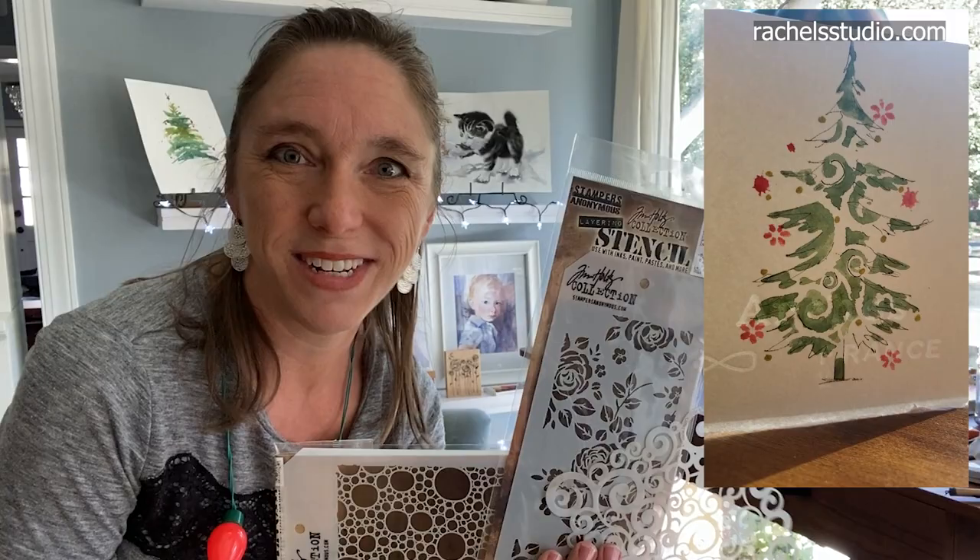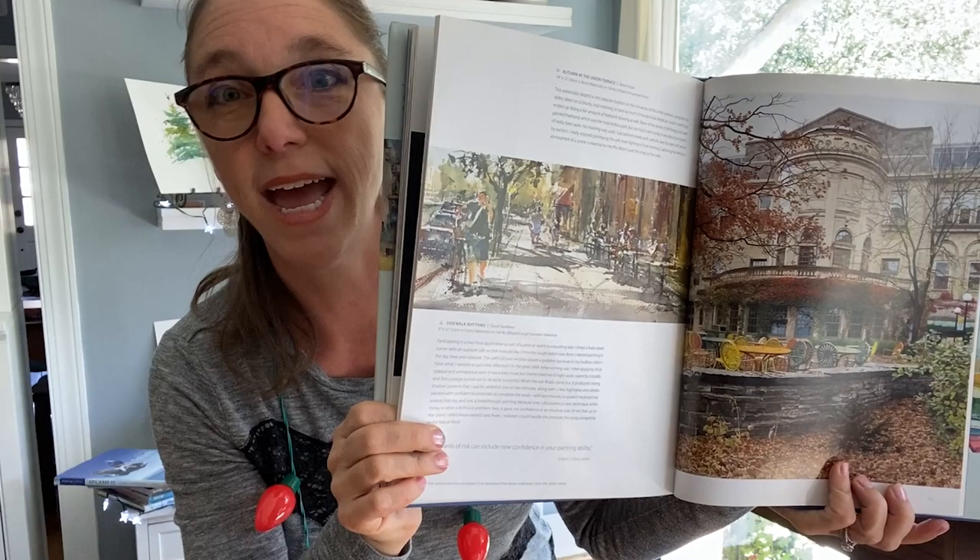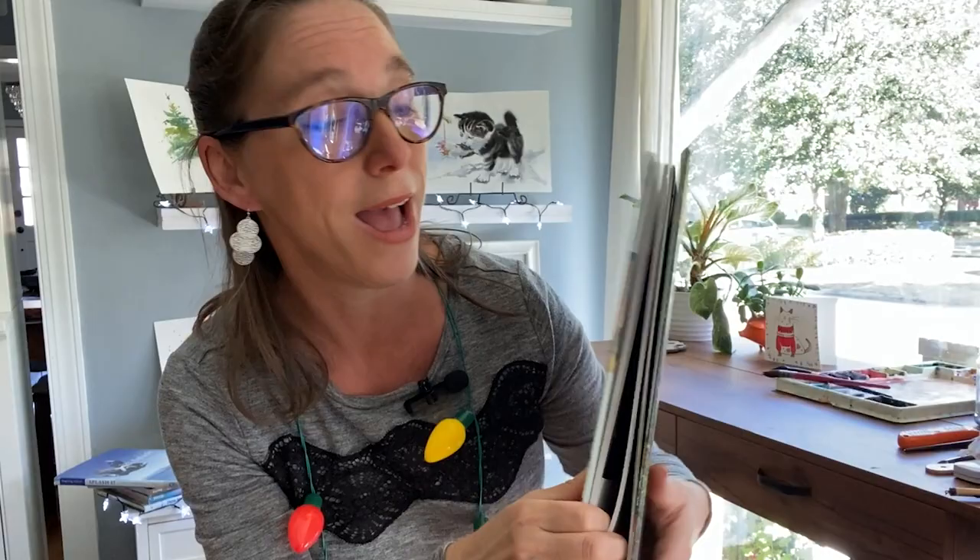Something I've collected over the years are Splash books — these feature the best watercolor paintings submitted to a very famous international competition, made into a book. I think they've moved to a magazine format now, so these hardcover books are even more special. They have such inspiring paintings in them and make great gifts. My mom used to get me one every year, so I have about 20 of them.